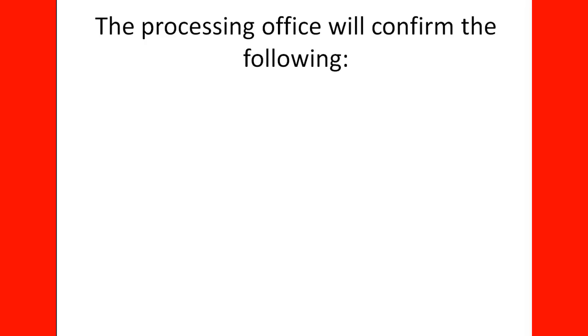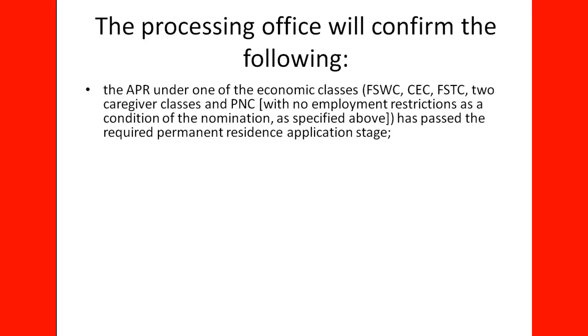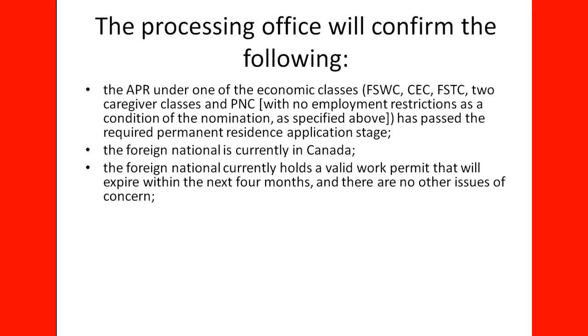Officers will ensure applicants meet the eligibility requirements regardless of whether an employer's name is mentioned. The processing office will confirm that the APR is under one of the economic classes — the Federal Skills Worker Program, Canadian Experience Class, the Federal Skills Trade Program, caregiver classes, or Provincial Nominee Programs with no employment restrictions — and has passed the required permanent resident application stage. The foreign national is currently in Canada and holds a valid work permit expiring within the next four months, with no other issues of concern.